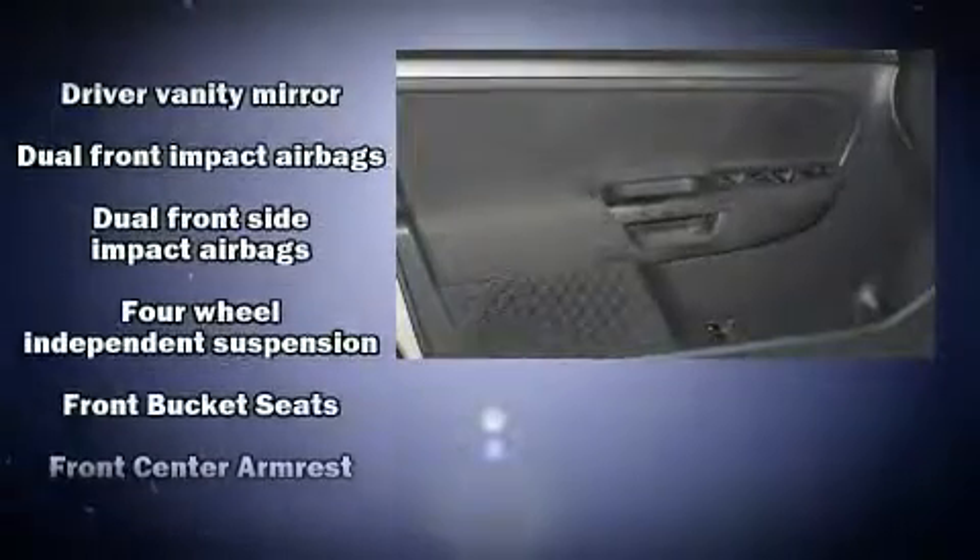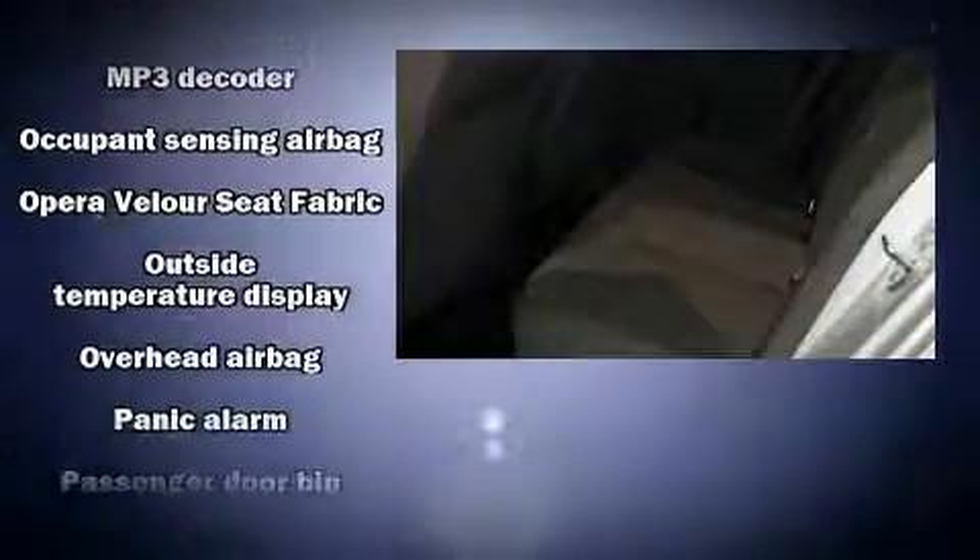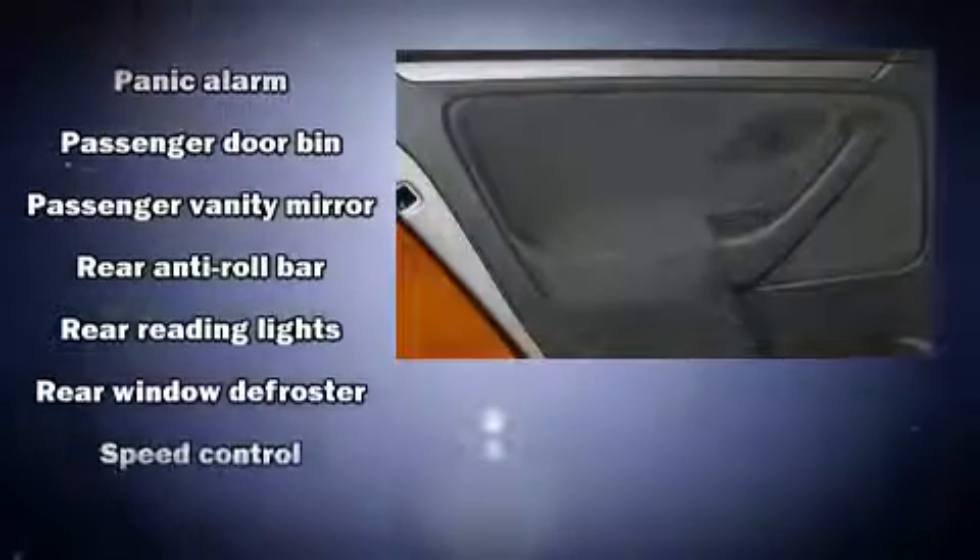Volkswagen ensures the safety and security of its passengers, with equipment such as head curtain airbags, front side impact airbags, a security system, and four-wheel disc brakes with ABS. Brake Assist technology provides extra pressure when applying the brakes.